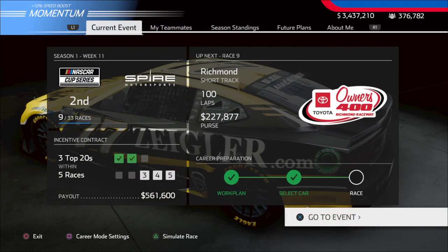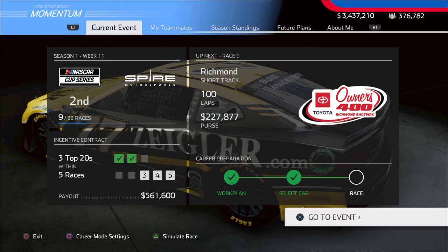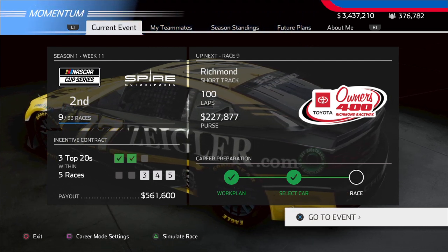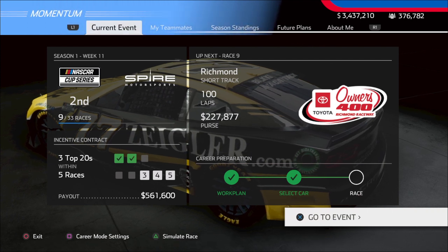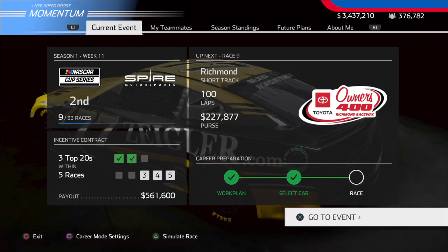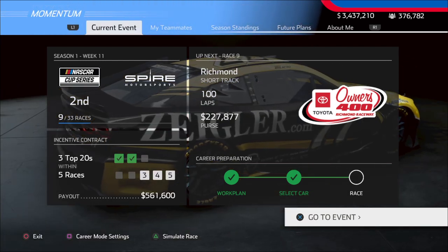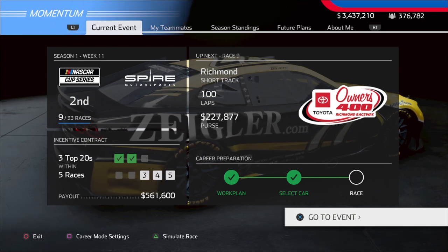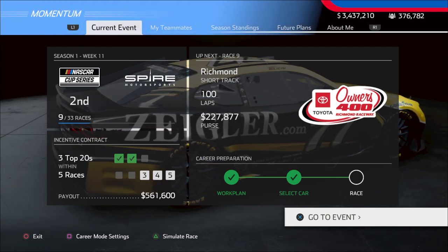This is our second short track in a row. Did pretty good at Bristol — got a top 10. Make sure you guys go and check out that video from a few days ago as well. And as always, make sure you guys hit that subscribe button if you haven't, leave a like on the video if you enjoy today's content. Appreciate all of the support from you guys — I couldn't do it without you, so thank you guys as always.